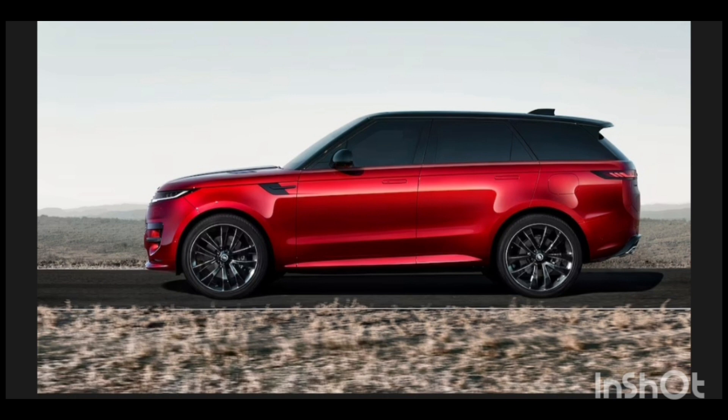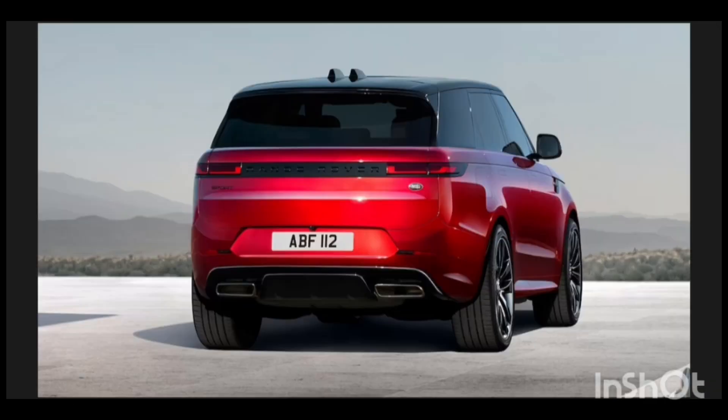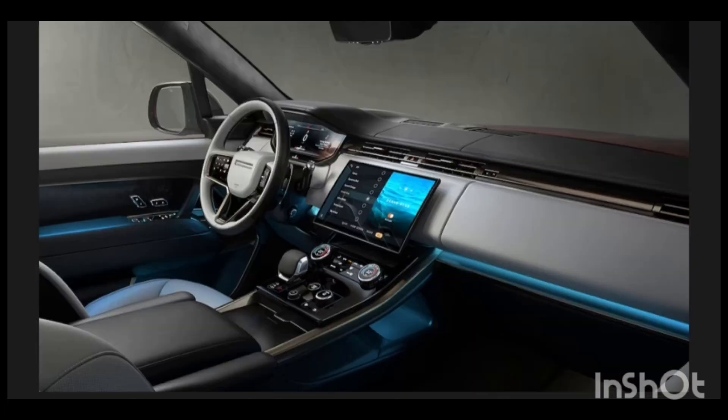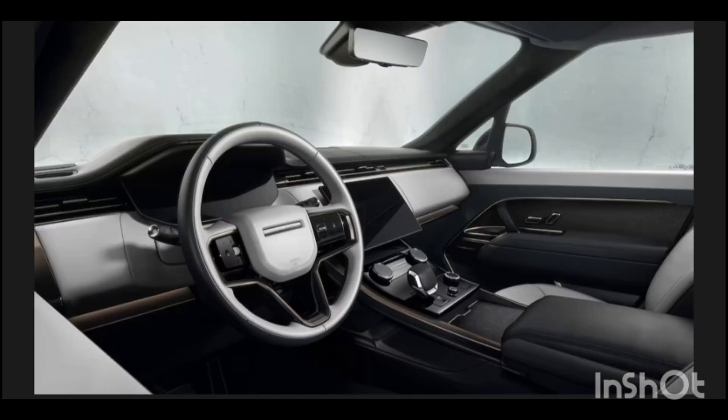As for its looks, head-on there are familiar Sport design elements reshuffled with a Velar-like slickness to the layout of the three stacked grille openings, topped by new slim headlights — the slimmest ever fitted to a Land Rover. Everything has been pressed to a super-flat wall of a face with a fully incorporated bumper and minimal surface flaring at the edges to visually define the corners of the vehicle.